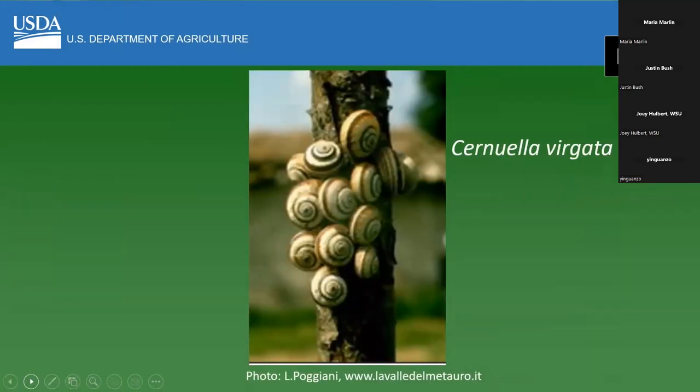This is Cernuella virgata, which was introduced into the Port of Tacoma and is actively under eradication. One thing to point out is that a lot of invasive species — not just snails, but other invasive species — will have behaviors like this where you'll see a whole bunch of them: a massing or a large infestation. That's a good sign that it might be exotic. So if you see anything like that, whether it's snails or any other type of pest, take a picture and send it to us.